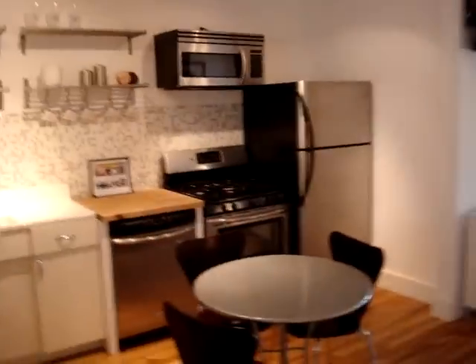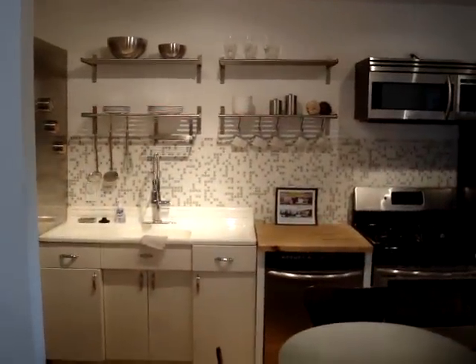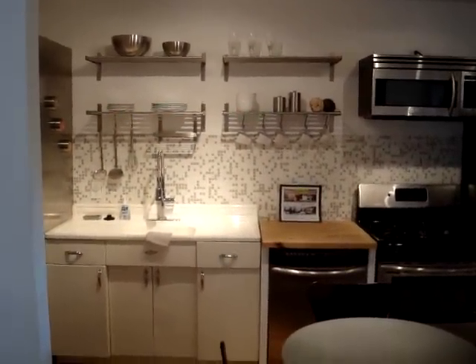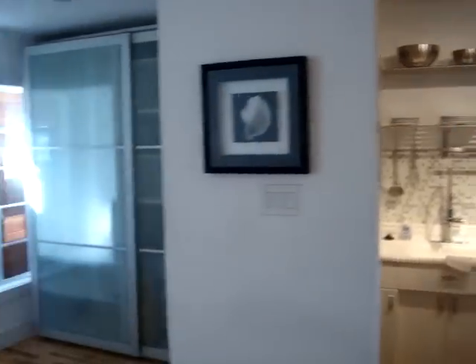This is a true efficiency — a New York style efficiency. It's designer ready, so I think this is easily upgraded. In fact, the neighbors put about $10,000 into the kitchen and it just looks absolutely fabulous — a great idea of what you can do here.